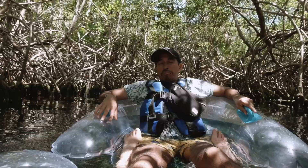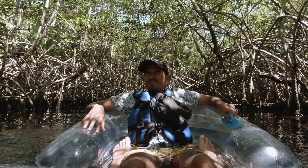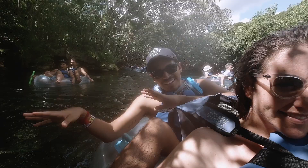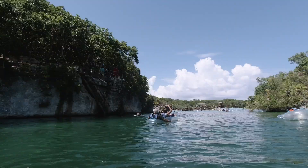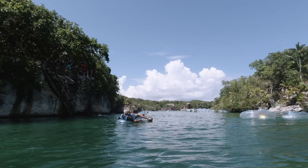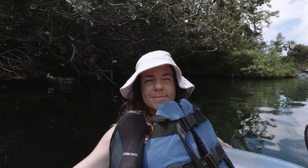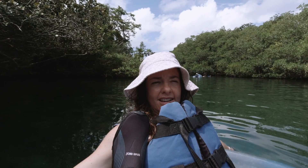We just got out of the mangroves area, which is like the beginning of the river. You have to work a little bit to get through that section, then you start going into the flow of the river and you can just sit back and relax. I would choose this over going to the beach any day. It is ocean water, but there's no current — very calm and very peaceful.